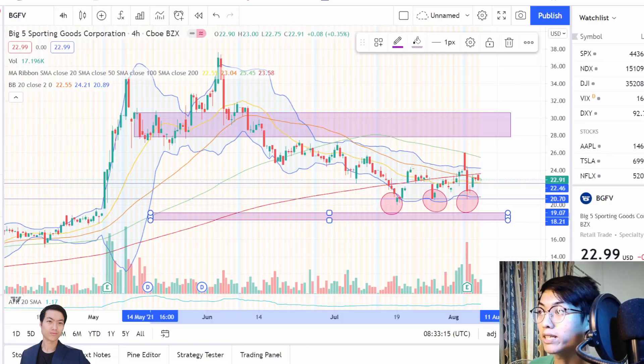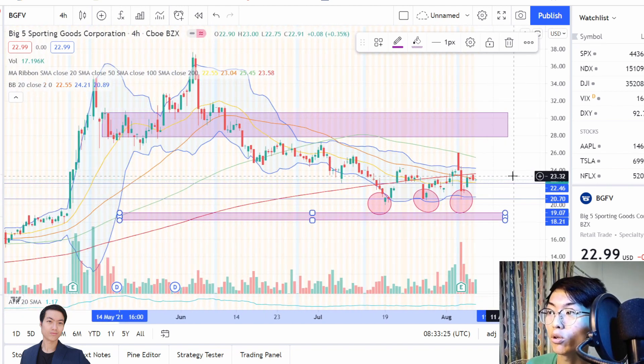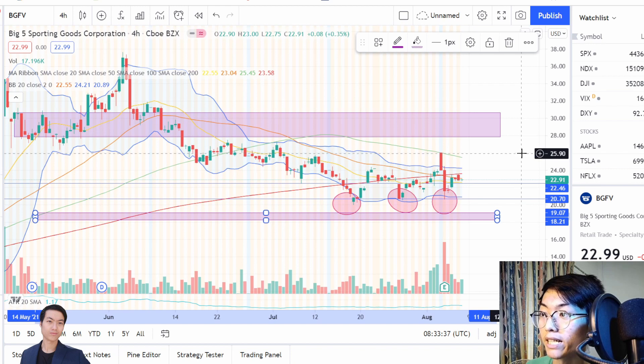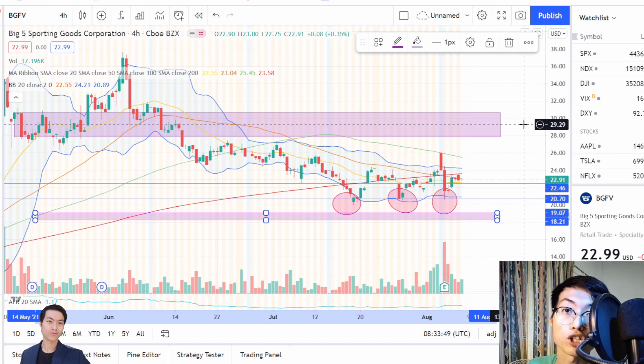For the expected holding time, I would say for a four-hour time frame, it's a four to five-day hold to see whether it breaks to the further upside again. If it gets rejected at the $25 level and starts heading back down, I want to exit as quickly as possible. But if it shows signs of breaking up to the further upside, this may actually be a two-week to three-week hold for BGFV.